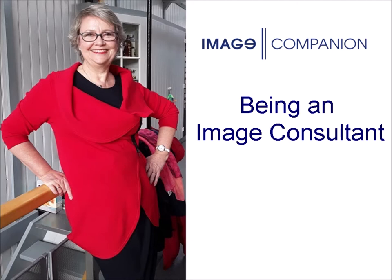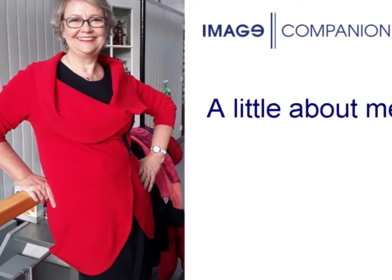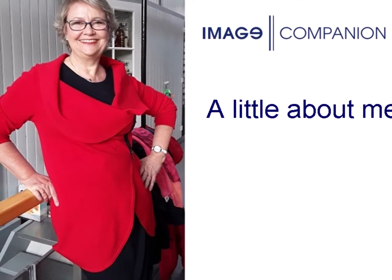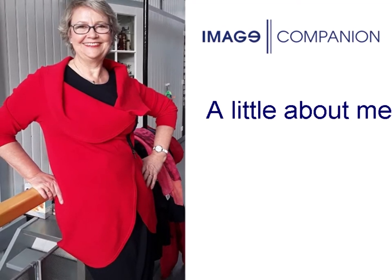Are you considering becoming an image consultant? Wondering what it includes and what it looks like when you are one? My name is Riet de Vlieger. I have been a certified image professional since 2007, as the only one in the Netherlands since then. I have been working as an image consultant for over 20 years and for about 18 years as a trainer.